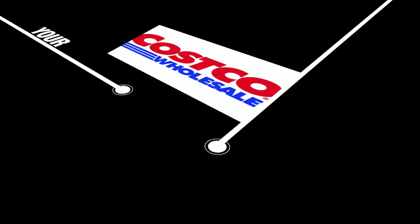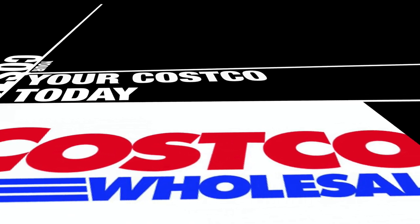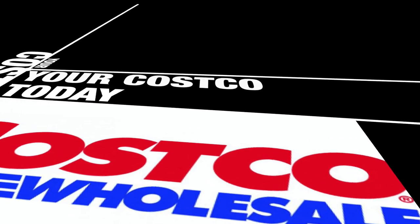Hey, thank you so much for stopping by your review channel. Do appreciate it very much. Please don't forget to like, share, and subscribe. In today's episode of Your Costco Today, we're talking about all types of different items, and today is no different, so stand by and stay tuned for the next item.